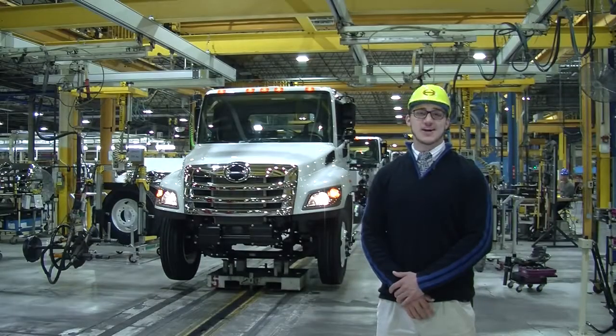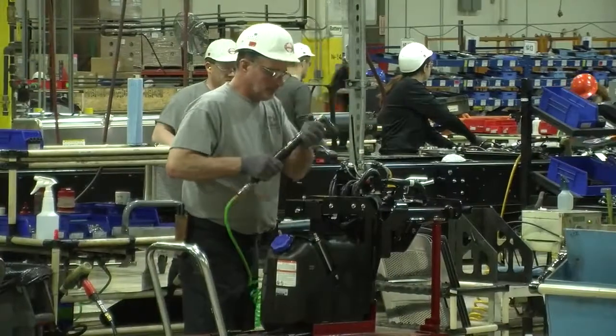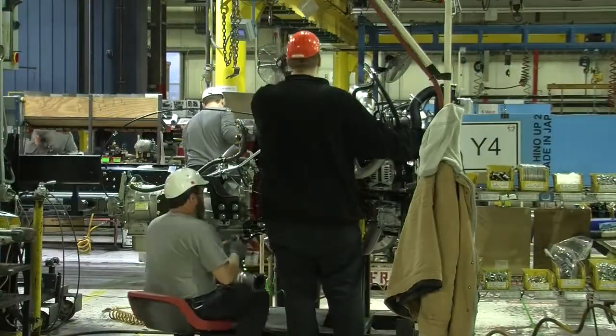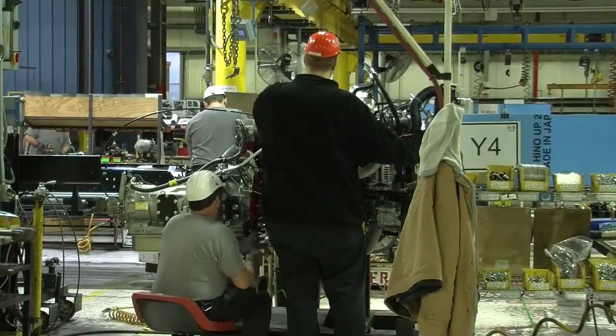A lot of things change as Hino grows, but some things have stayed the same. We keep safety first, quality always, and Kaizen forever. Through this philosophy, there is always room for improvement in the workplace.